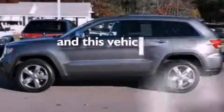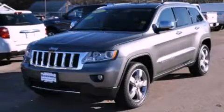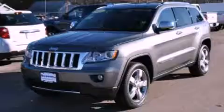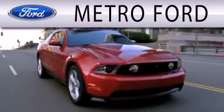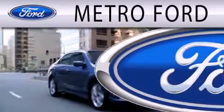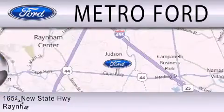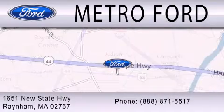This vehicle has less than 24,000 miles. Stop by today and test drive this vehicle for yourself. Metro Ford is dedicated to doing everything possible to ensure that the experience you have selecting your next vehicle is as pleasant as possible. We're located at 1651 New State Highway in Rainham.